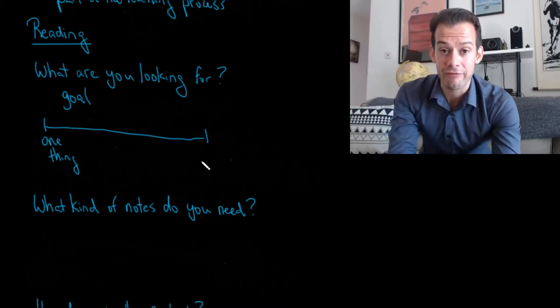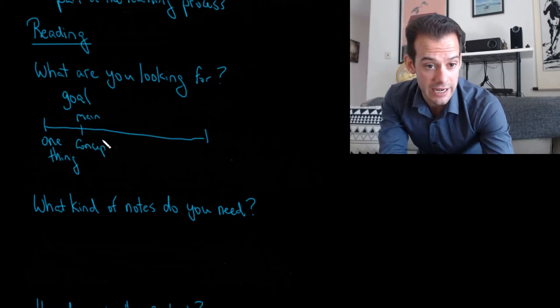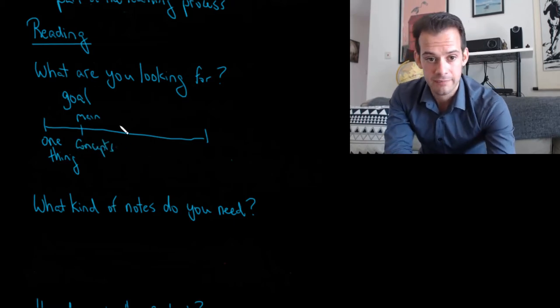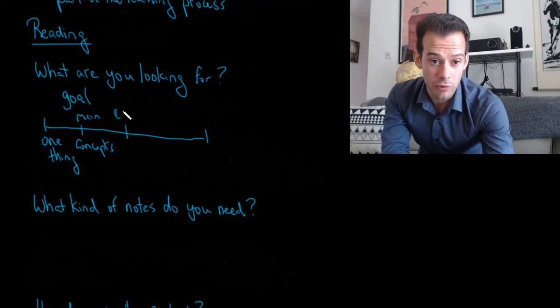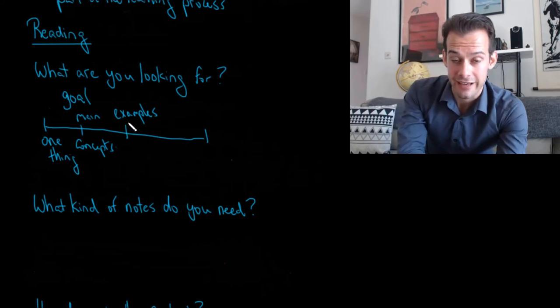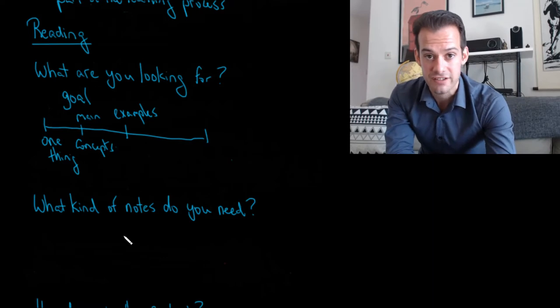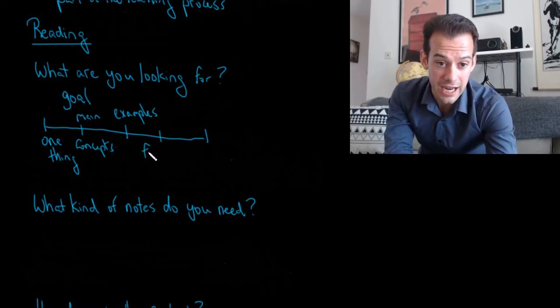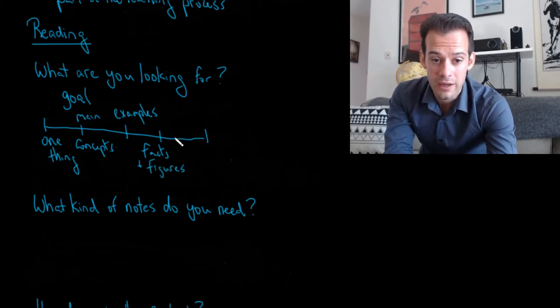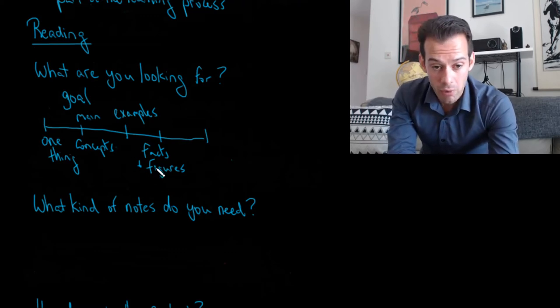All the way up to the highest level, you'd want everything. You can think about moving up from just the main concepts — maybe for a class you need the main ideas plus the exact examples, the theories and the research they're based on. Higher than that, you need specific facts and figures from those studies: the percentages, exactly how a variable was defined. So the level of detail scales from just the main ideas all the way up to very specific details.